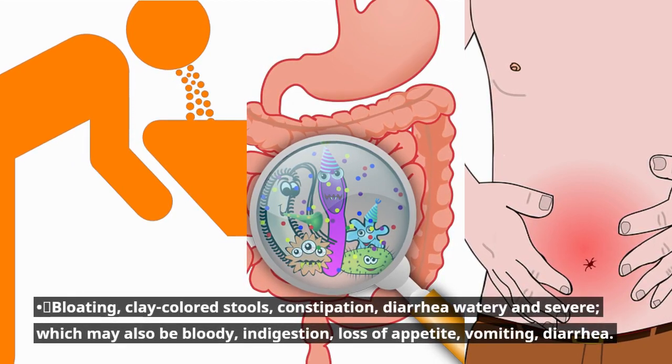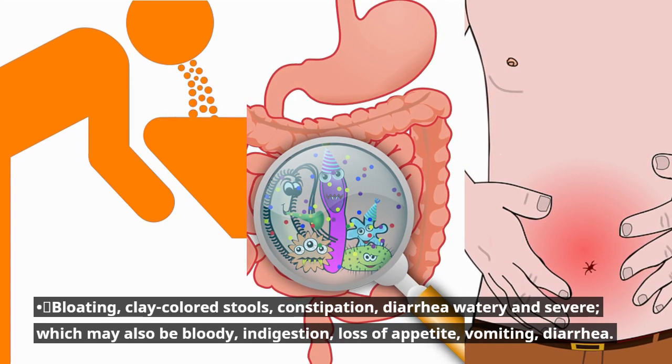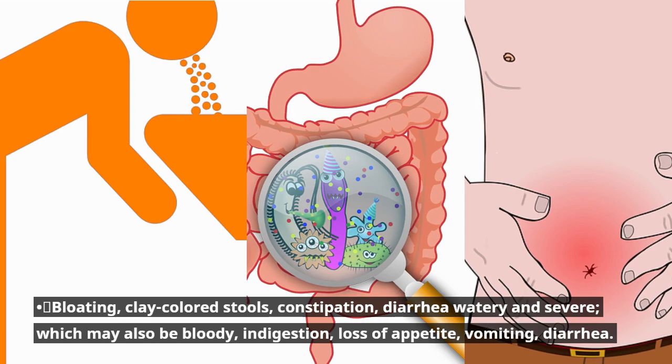Bloating, clay-colored stools, constipation, diarrhea — watery and severe, which may also be bloody — indigestion, loss of appetite, vomiting, diarrhea.